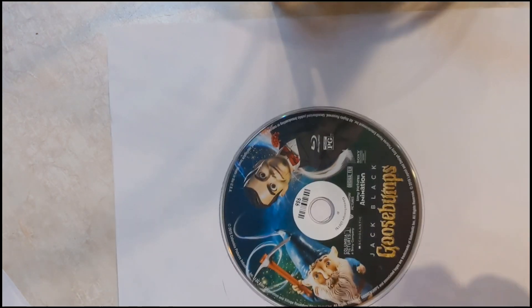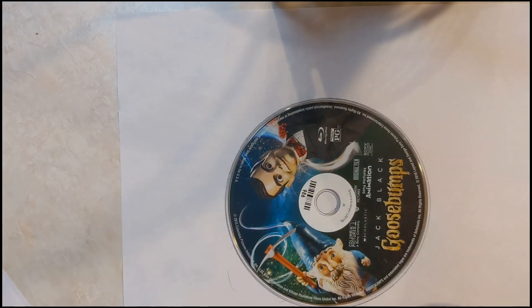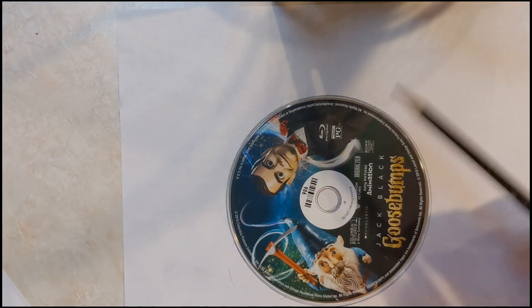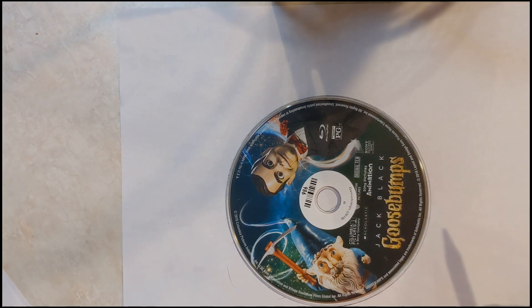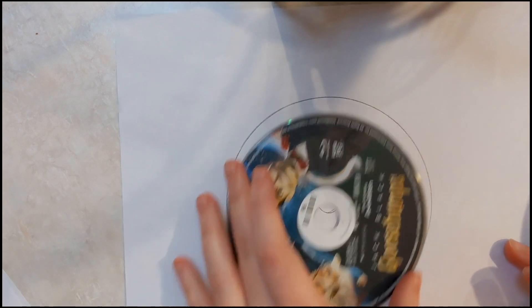Now let's get started with our activity. We're going to create a spinner called a Newton disc. It is named after none other than Sir Isaac Newton, who made spinners to understand the dynamic qualities of light. On your piece of white paper, trace the circle around the outside of the CD or DVD, and then trace the hole in its center. If you don't have a CD or DVD, draw a 4-inch circle and a smaller 1-inch circle in the middle.